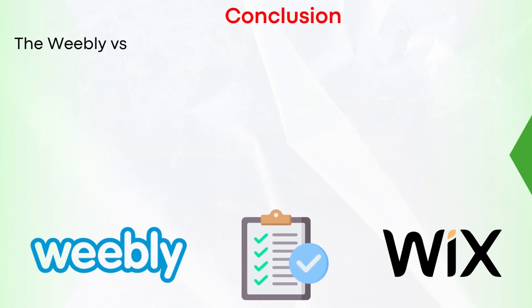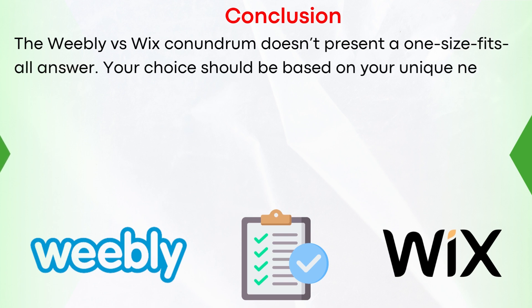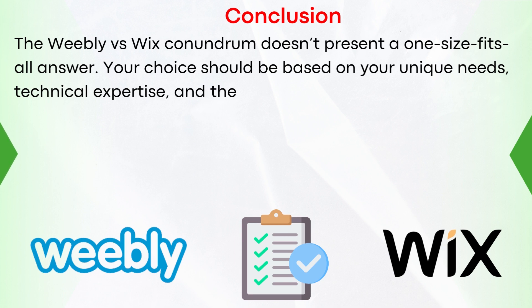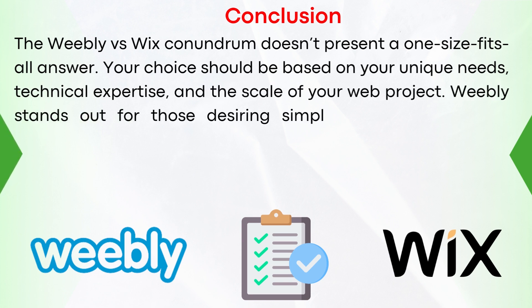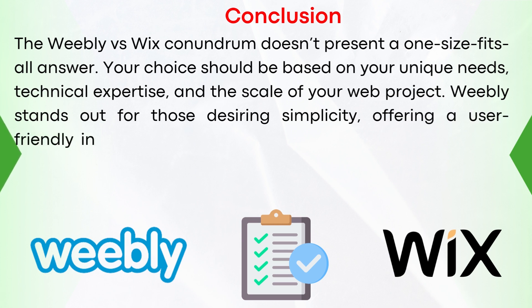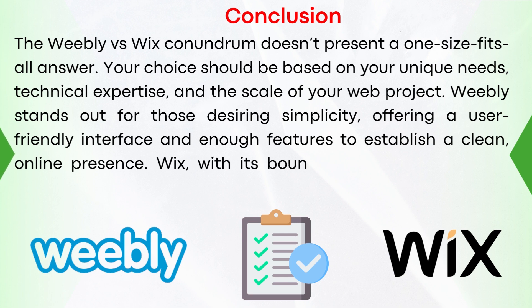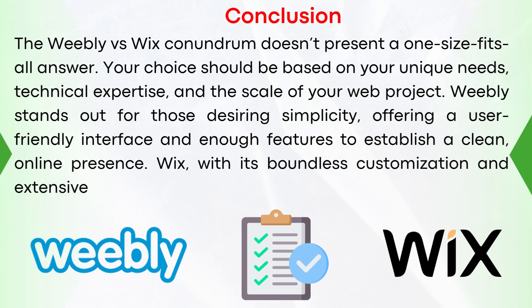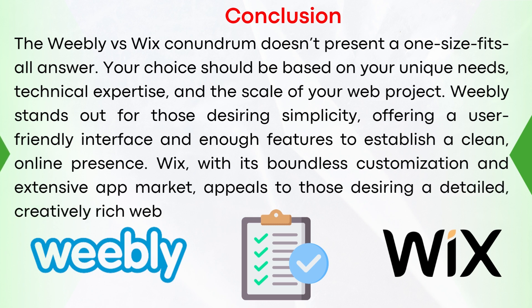In conclusion, the Weebly vs Wix conundrum doesn't present a one-size-fits-all answer. Your choice should be based on your unique needs, technical expertise, and the scale of your web project. Weebly stands out for those desiring simplicity, offering a user-friendly interface and enough features to establish a clean online presence. Wix, with its boundless customization and extensive app market, appeals to those desiring a detailed, creatively rich website.